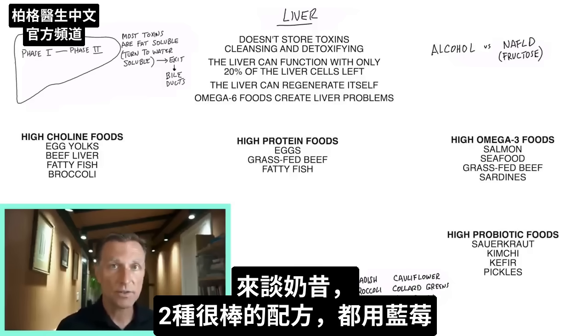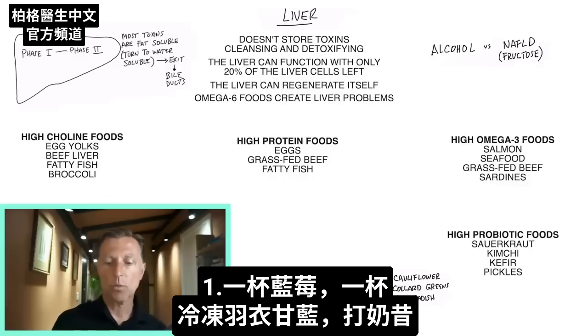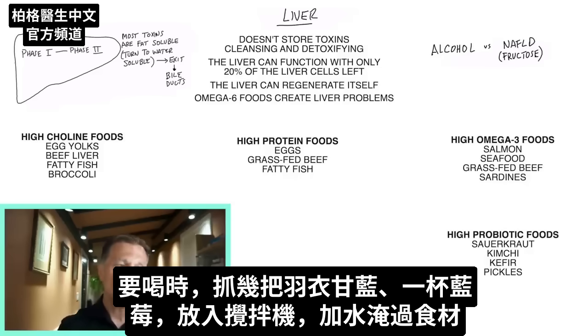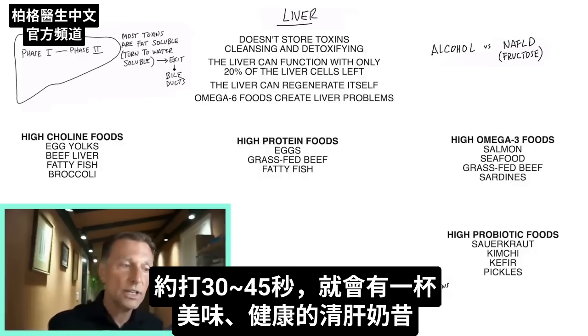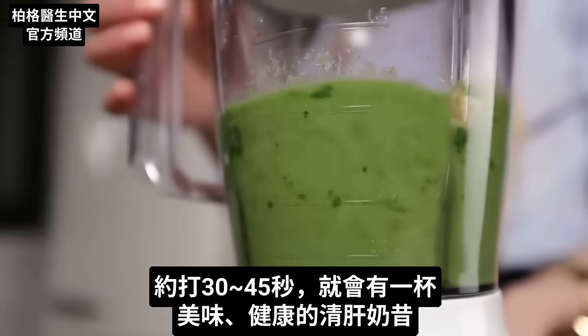Let's switch gears to smoothies and shakes. There are two really good ones, and they both use blueberries. So you get a cup of blueberries, and for one of the shakes you're using frozen kale. Take a bag of kale from the grocery store, put it in the freezer, freeze it solid, then take a couple handfuls of kale and put it in the blender. Add a cup of blueberries, fill it up with water just above the material, and blend it for 30 to 45 seconds. You have yourself a delicious, really healthy liver cleansing shake.